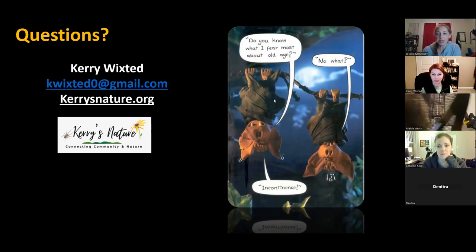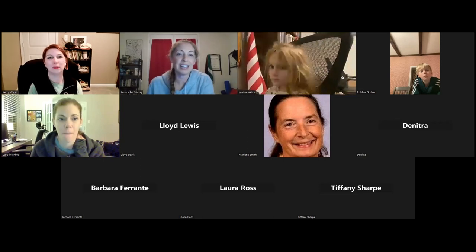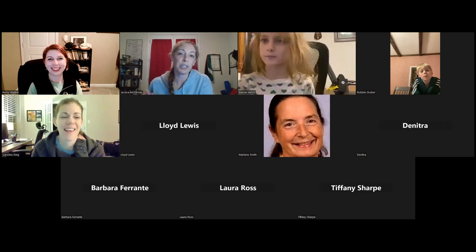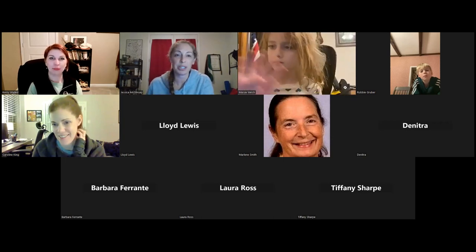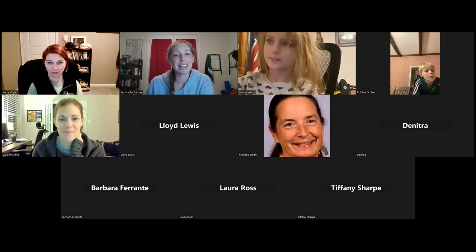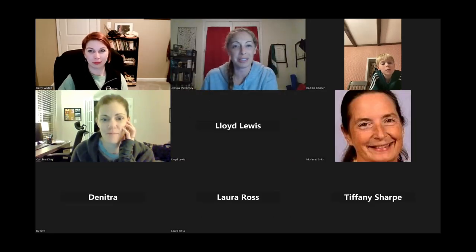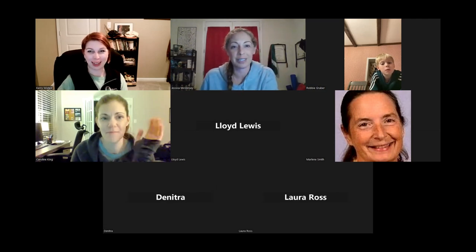Does anyone else have any questions or anything they'd like to share with Carrie? Okay, Carrie, I don't see any other questions for the evening. Well, thank you all — stay batty! Thank you so much for joining us; it was such a pleasure. We really appreciate you doing this tonight. Remember, our series runs once a month, so we'll see you again next month. Bye, everyone.